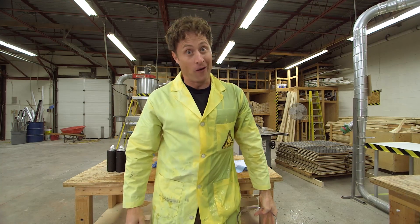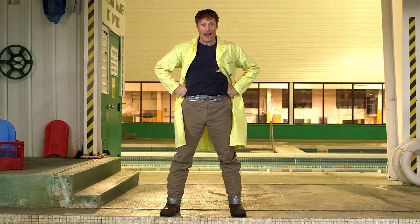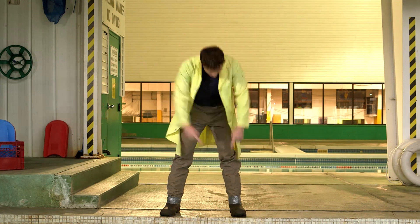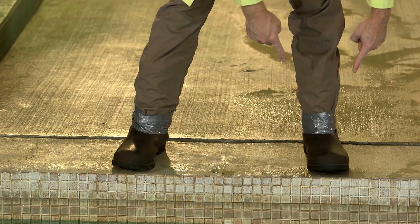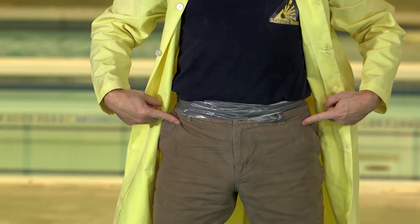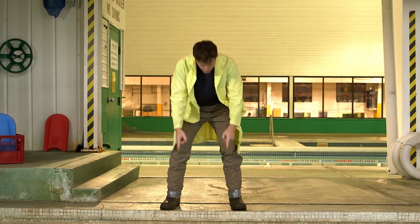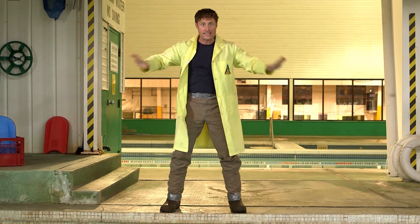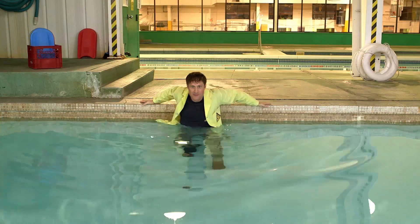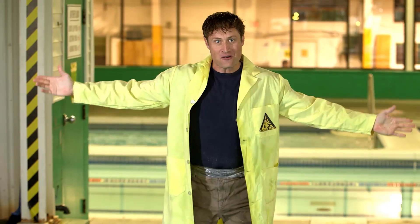Now it's time to max it out even more. We have coated my entire outfit in hydrophobic spray — my shirt, my pants, and my lab coat. The pants have been taped to rubber boots so no water is getting in there, and my shirt has been taped to my pants so no water is getting in there. So here's the question: can I get into the pool and out of the pool and stay dry? Let's find out. In the pool, out of the pool — and I'm still mostly dry!